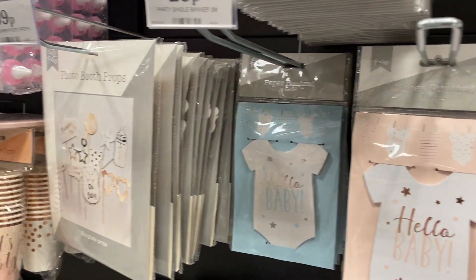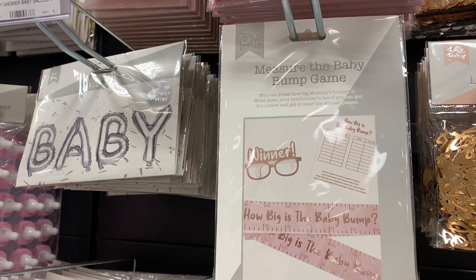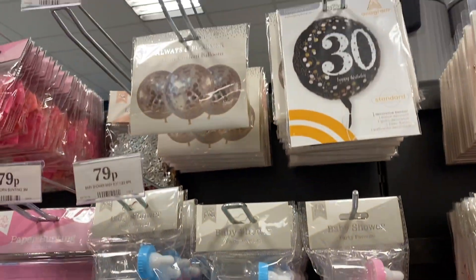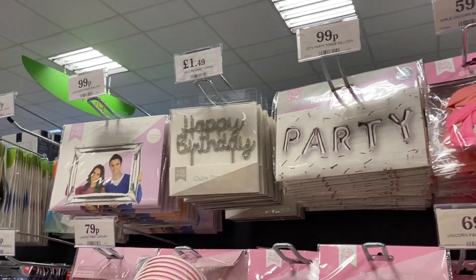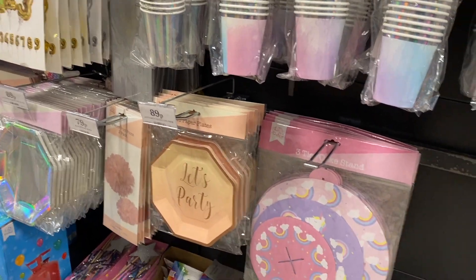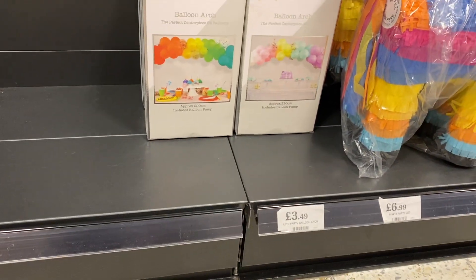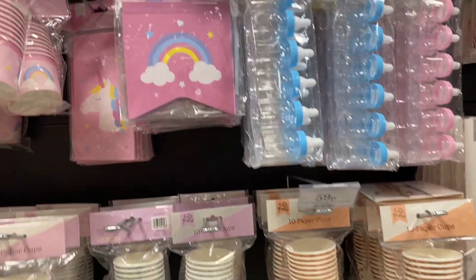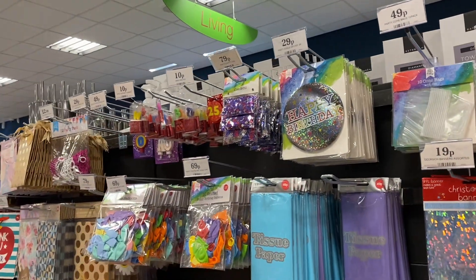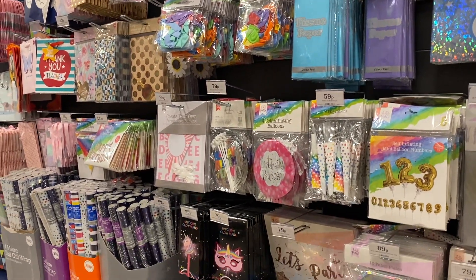Some baby stuff — I thought it was so cute and it's 29p guys, such a good price. Baby balloons, love balloons, a 'measure the baby bump' game — I've not seen that before, I thought that was really nice. Some baby shower bits. So honestly, if you're throwing a baby shower or a hen do, come to Home Bargains — they have so much stuff and it's so cheap. They even have balloon arches for £3.50, like that is insane. Loads and loads of balloons — I usually get mine from Amazon but I'm definitely going to look here from now on.